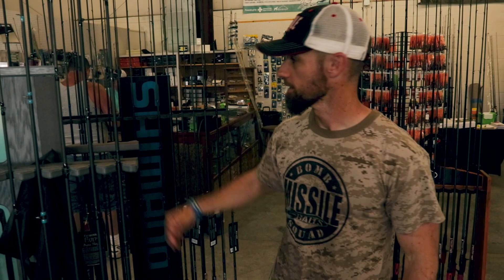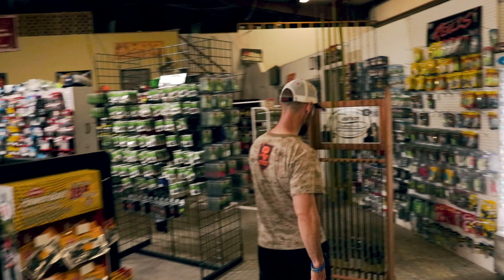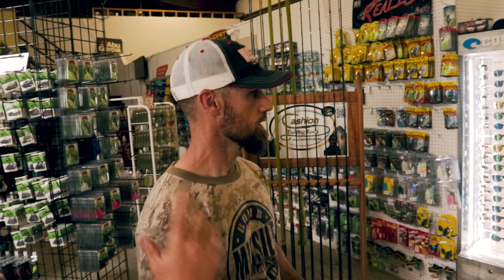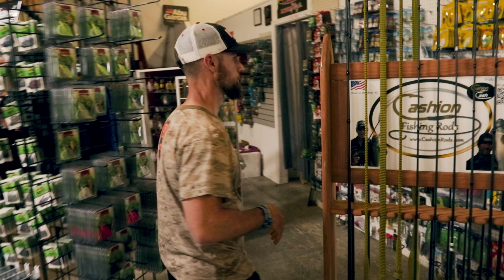A good little selection of Cashion rods over here, and then if you take a quick look over here they've got all kinds of different reels — Abu Garcia, Daiwa, Lew's, Shimano. Whatever reel you're looking for, they've got a good selection, including a good selection of 13 Fishing reels as well.